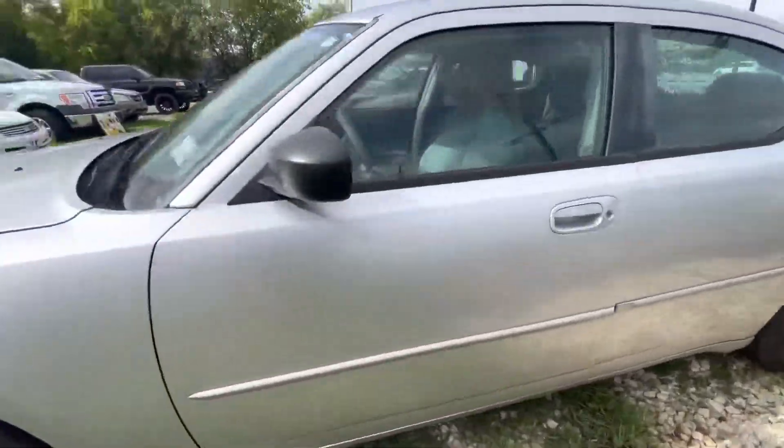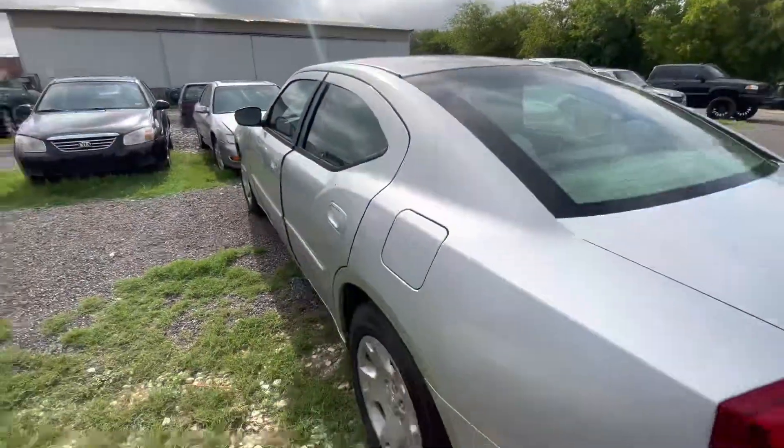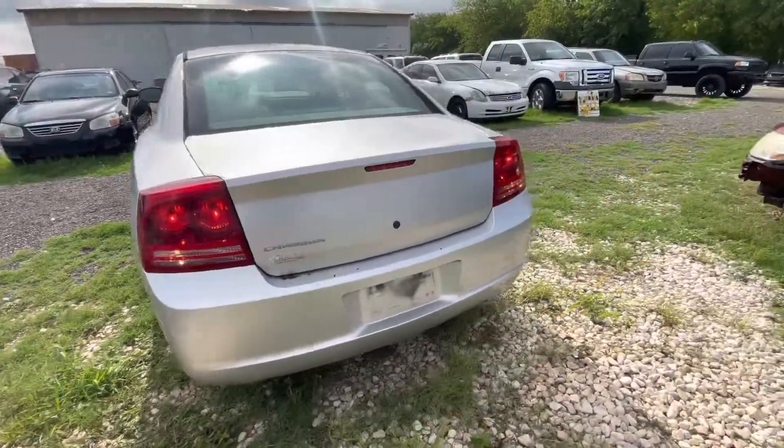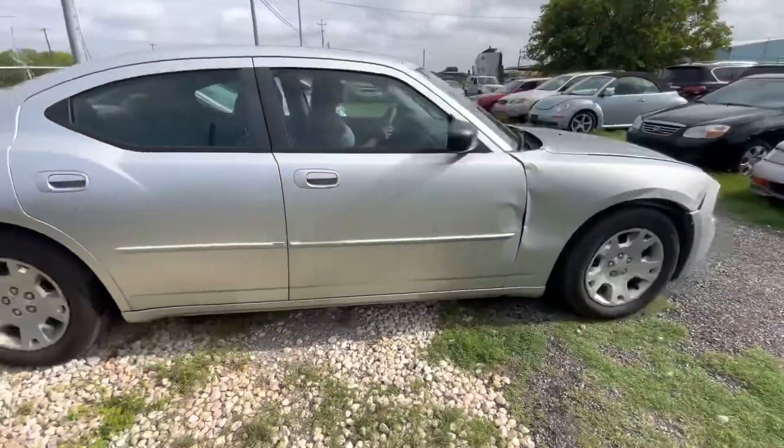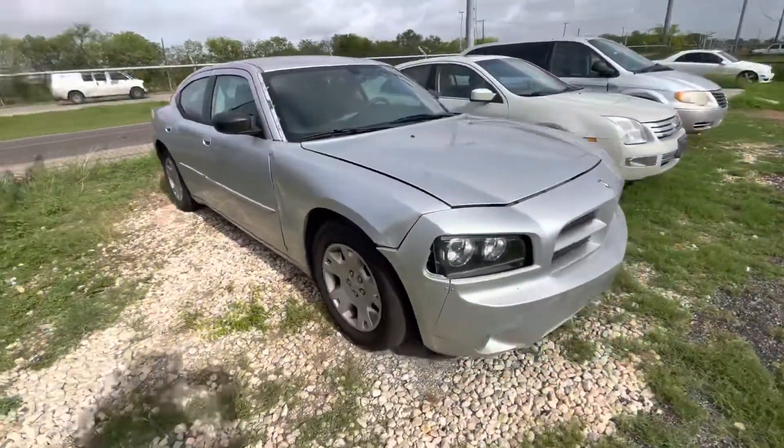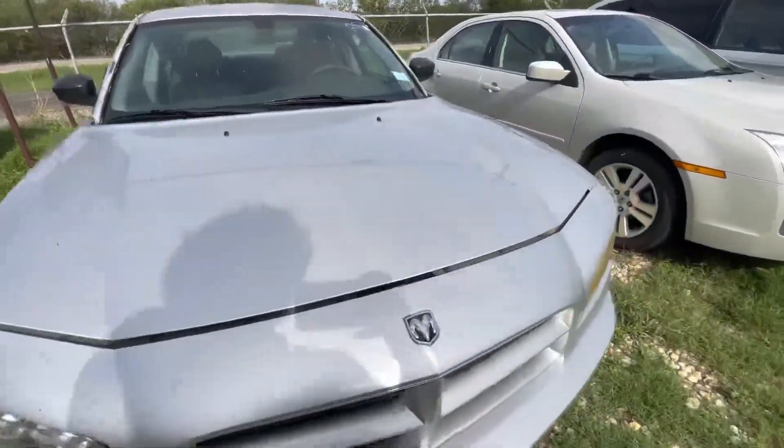Hey everybody, today we're here at AlamWalksGnerers, we have a 2006 Dodge Charger, it's a six-cylinder, automatic. This car is going to have the 2.7 liter, six-cylinder.